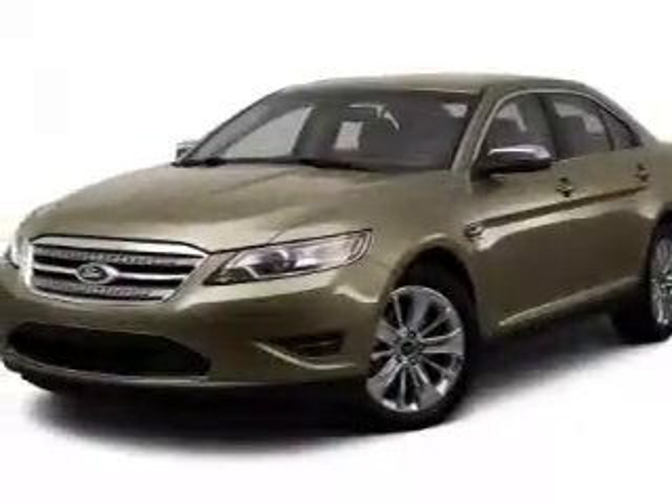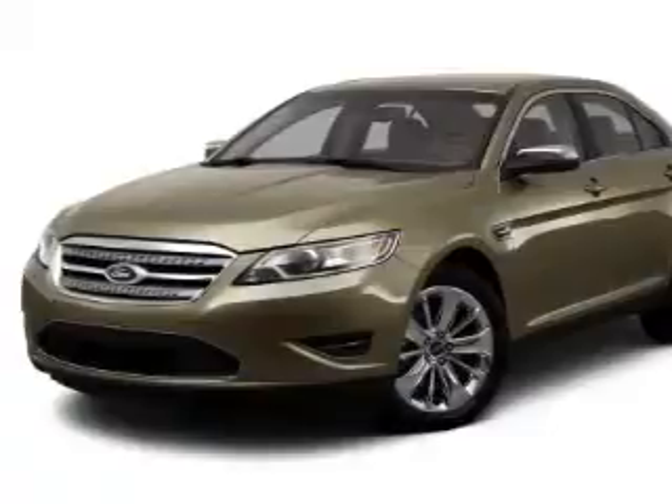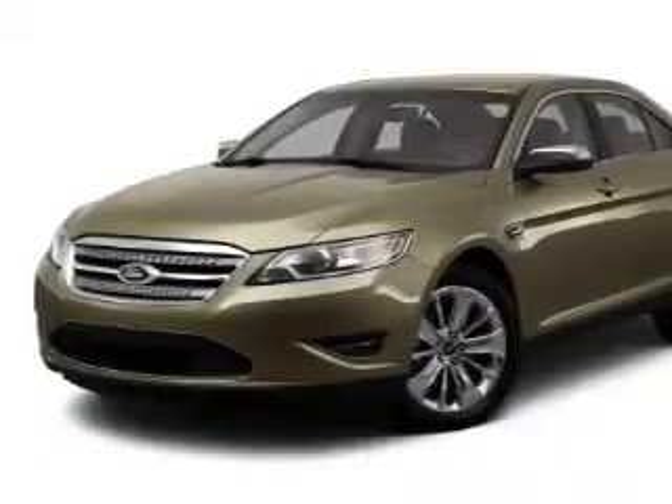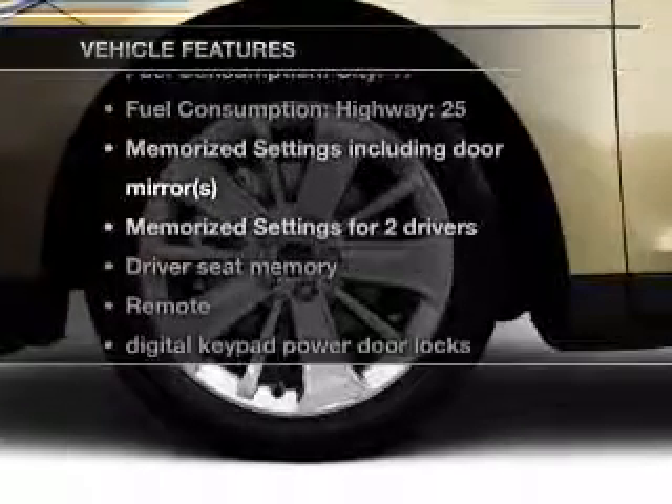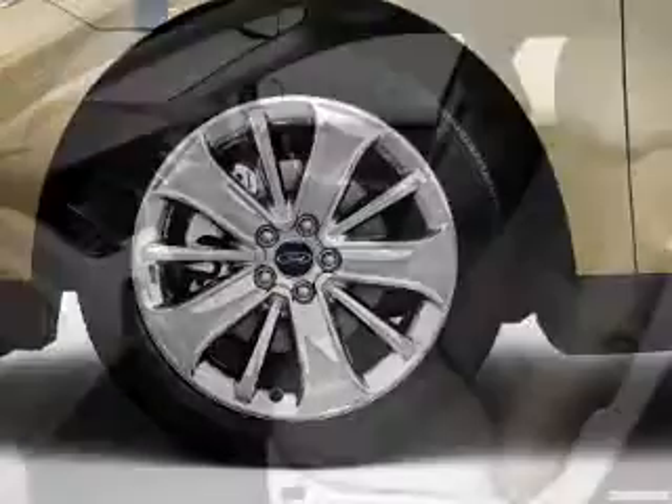With a solid 6 cylinder engine that responds smoothly to its 6 speed automatic transmission. The anti-lock braking system will keep you safe on the road. Memory settings are just one of the extras.